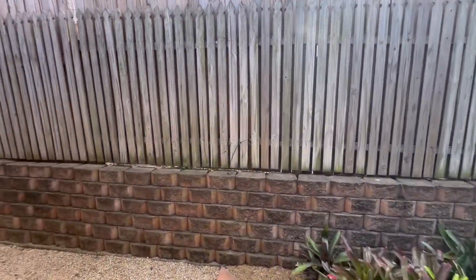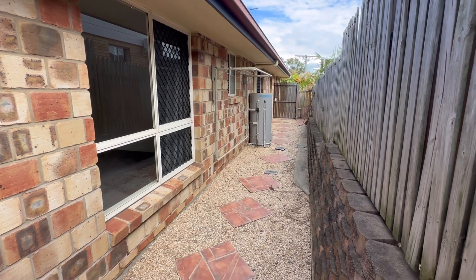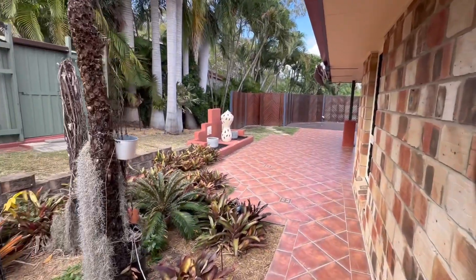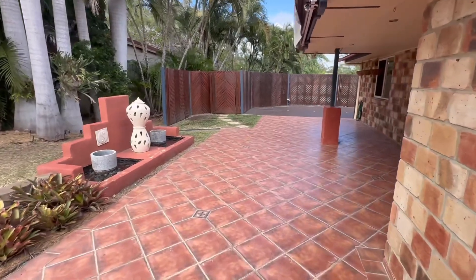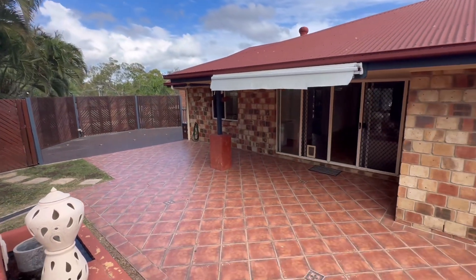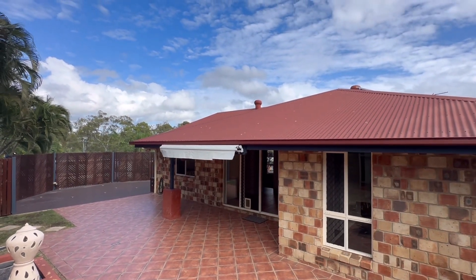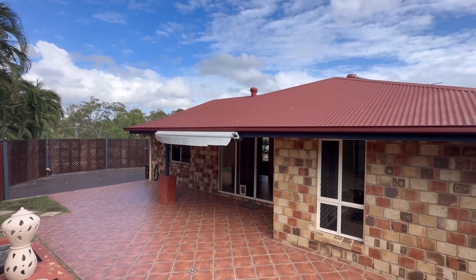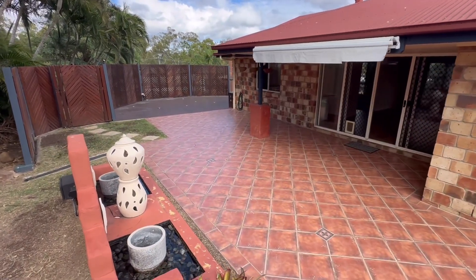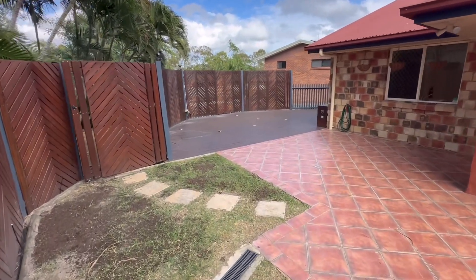Coming over to this side — the left-hand side from the front of the house. You can see the clothesline and the heat pump hot water system. Standing back, you get a real idea of the size of the entertaining space on this property and a look at that Colorbond roof, which is all in good condition. And look at that — not only the tiled patio straight off the back of the house, there's also a beautiful big deck out off the side of the home.